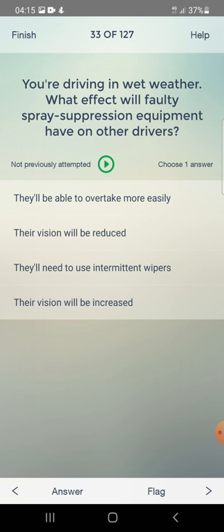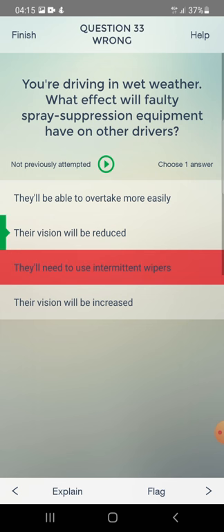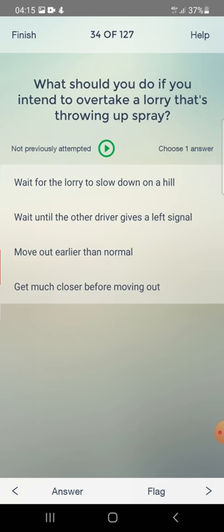You are driving in wet weather. What effect will faulty spray suppression equipment have on other drivers? They will be able to overtake more easily, their vision will be reduced, they will need to use intermittent wipers, or their vision will be increased? The answer is: their vision will be reduced.